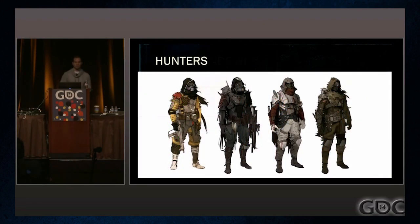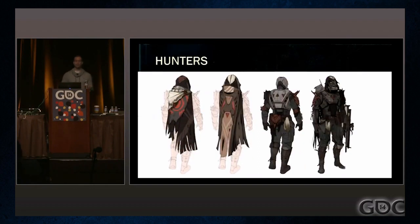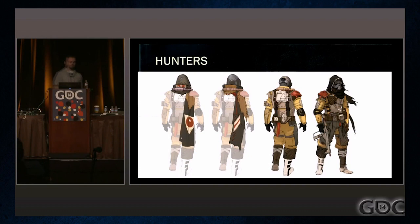The Hunter is the frontier scout. They are hacker cowboys, recon snipers, and bounty hunters. They scavenge gear from the wild and have a very scrappy, almost haphazard look. Their armor is lightweight because mobility is important.